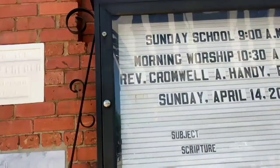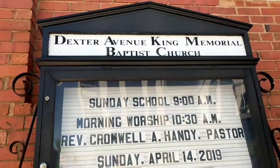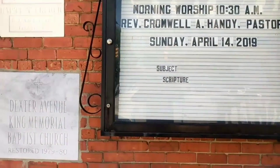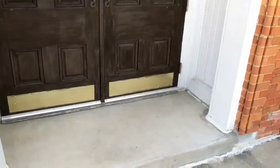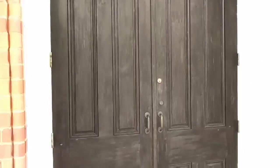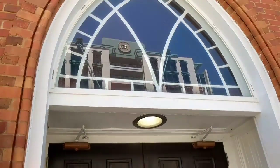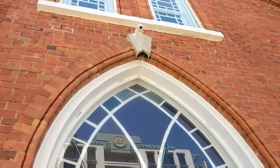Sunday school starts at 9 o'clock and morning worship is at 10:30 a.m. on Sunday. According to the curator, most of the people that come during the Sunday worship service are visitors, because it's a piece of history — it's a national landmark. This is the church that Martin Luther King actually pastored.